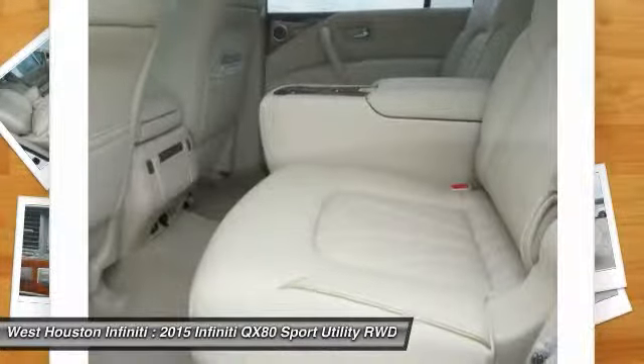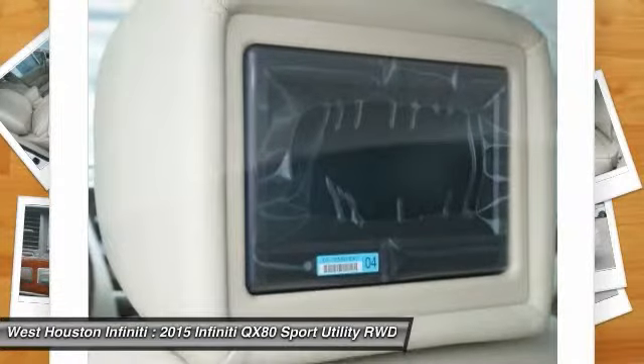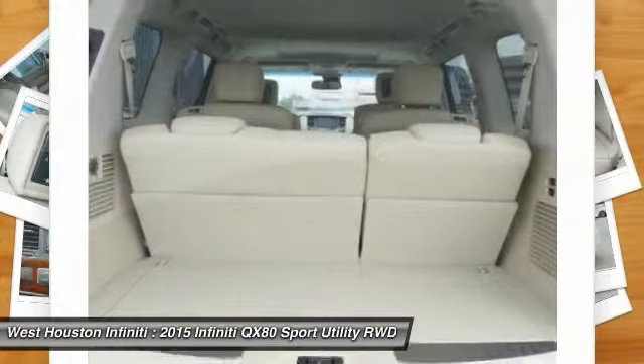Additional options include fog lights, outside temperature gauge, entertainment system, and brake assist. Your new ride is just a phone call away.